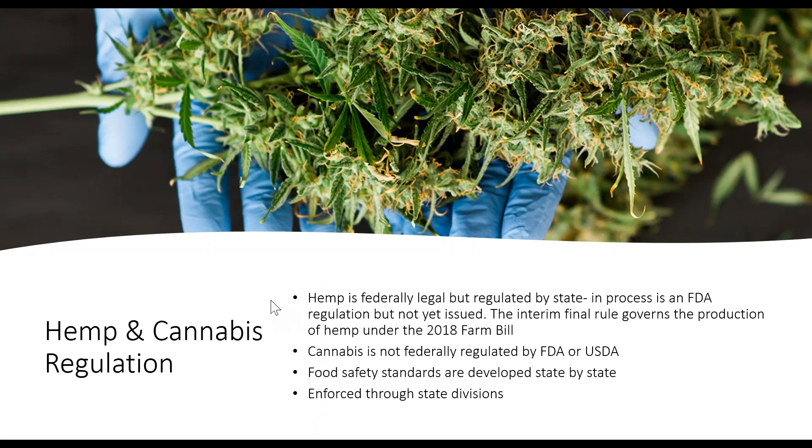In terms of hemp and cannabis regulation, hemp and cannabis have turned into two different divisions. A lot of this was socially clumped together, but anybody on this call would understand that hemp and cannabis are two different crops, two different sets of chemicals, two different industries — and they are being regulated differently on a federal level and on a state level.